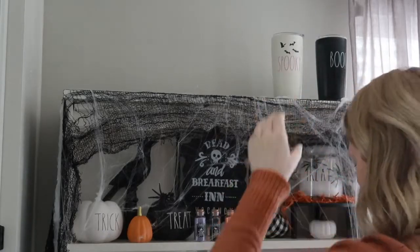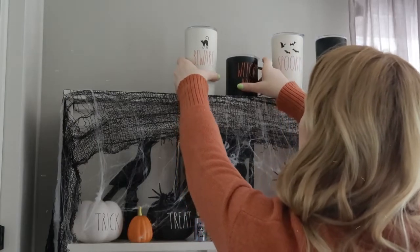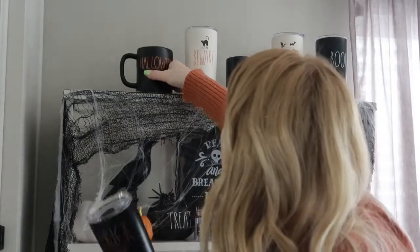And then to top it off, I'm just going to add all of my tumblers that I bought this year. I bought a ridiculous amount this year — it's just insane — but I do actually use these every day, so I'm just going to put them up here and display them.